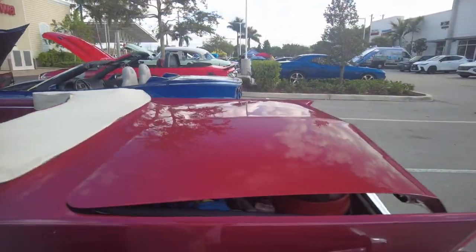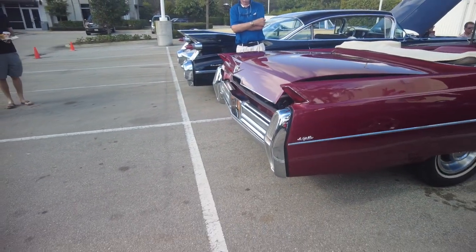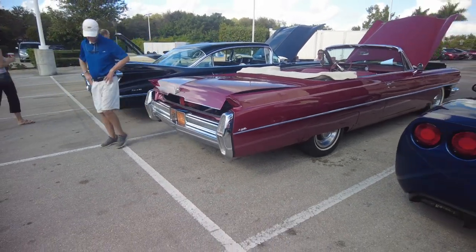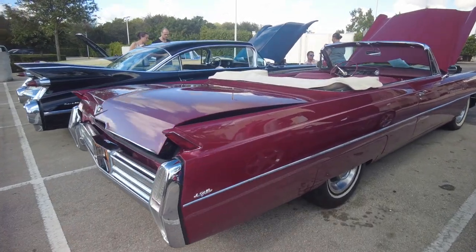I wish I could have one of these, but I couldn't fit it in the garage. It's 18 and a half feet. You didn't buy the house until you knew the car would fit — I like it. Just like my friend bought his car for his garage, not his house — the house came with the garage.